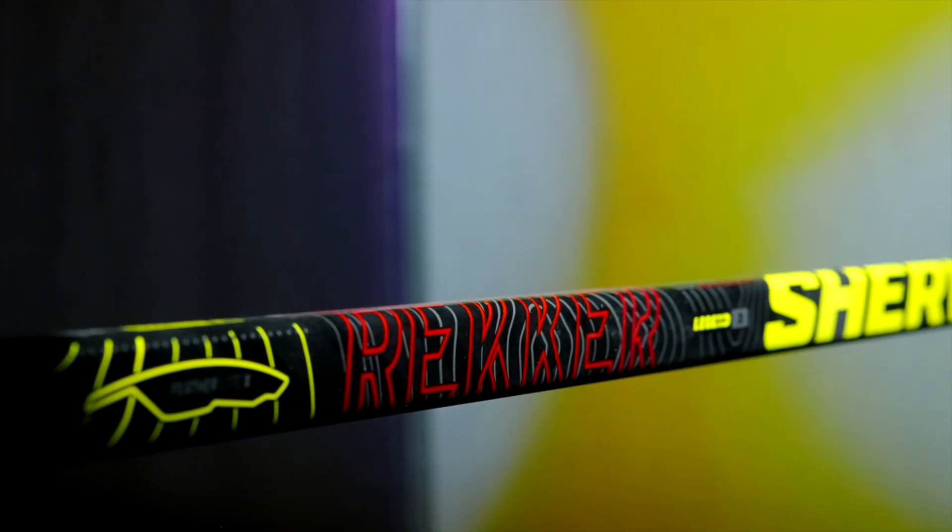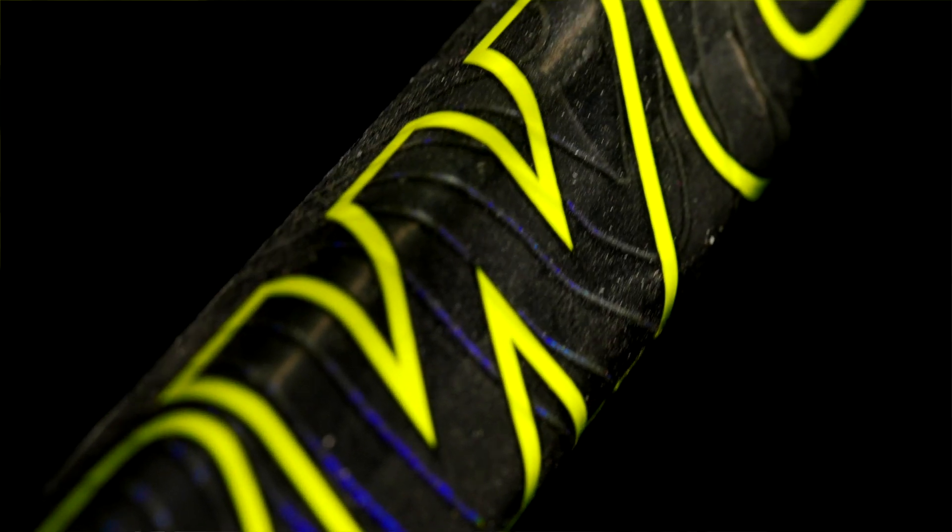The hero design feature of Wrecker 23 is this topographic pattern that stretches from the butt end of the stick all the way down to the blade. It speaks to the anatomy. It speaks to the fluidity. It speaks to the convex and the concave and how those things work together in a fluid manner. It connects our graphics and our engineering seamlessly.